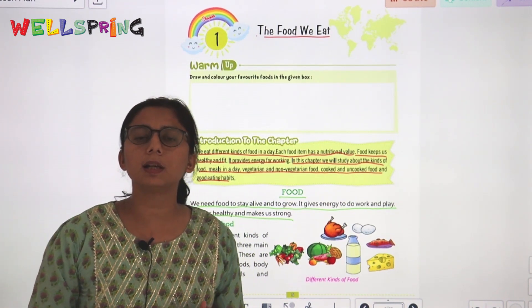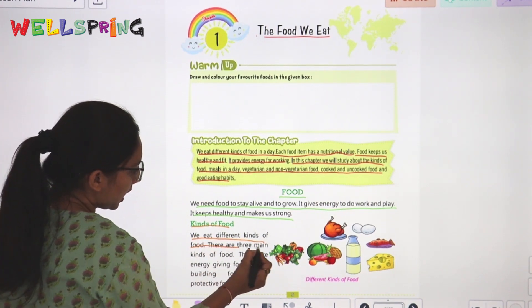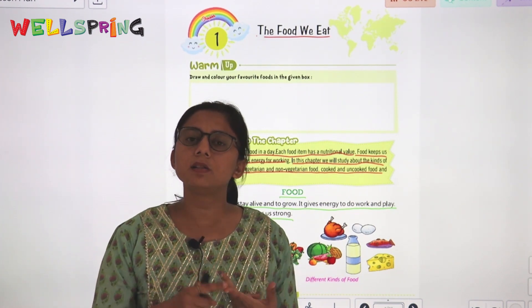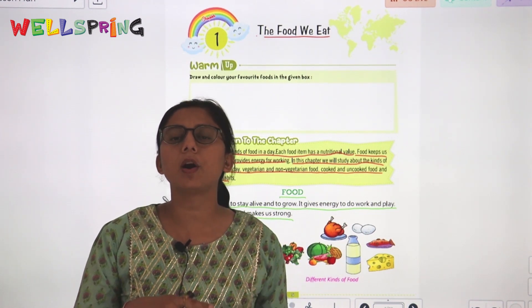Now let's start with kinds of food. We eat different kinds of food. There are three main kinds of food: body-building food, energy-giving food, and protective food.